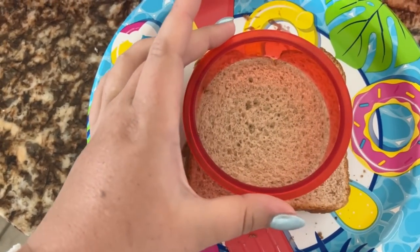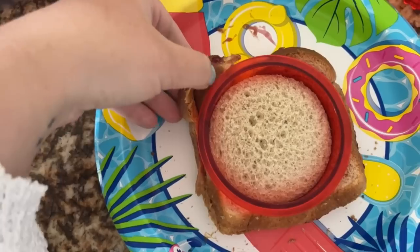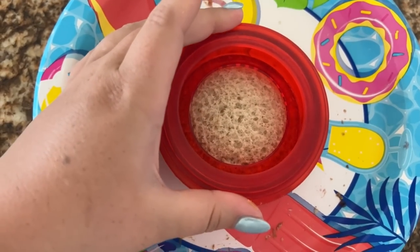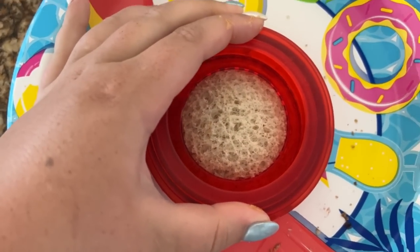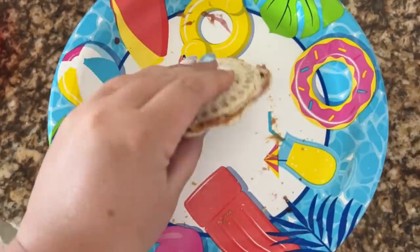I mentioned these in my stocking stuffers gift guide but wanted to include them again — they basically transform any sandwich made with normal bread into an uncrustable-style sandwich. Great for picky eaters instead of buying expensive, processed store-bought uncrustables. The pack comes with three different shapes: round, square, or two triangles. You stamp it down to cut the crust off, then use another stamp to seal and crimp the two sides together.